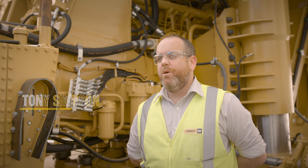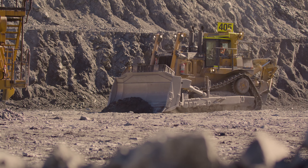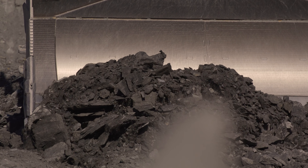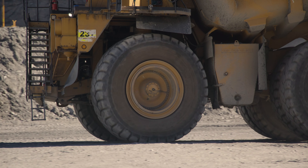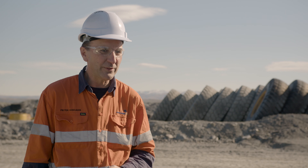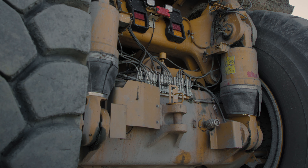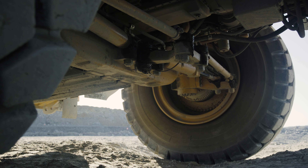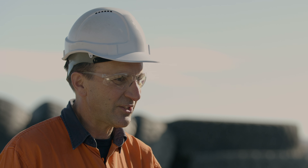They run a fleet of 789 C's and D's trucks down at Macraes. They also run a fleet of D10Ts and 988s. We'd parked up three of the original 789 C's that we bought in 2002 — parked them up in about 2015. They had roughly 65 to 70,000 frame hours, and over that time most of the parts and components had been taken off those trucks to keep the rest of the fleet going, so they were essentially sitting in our yard as scrap metal.